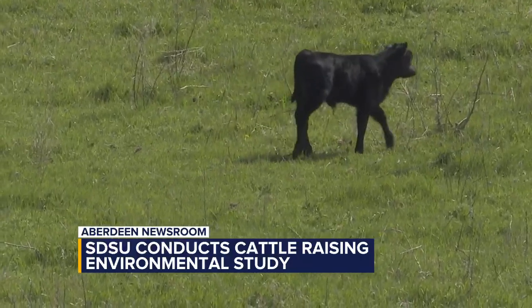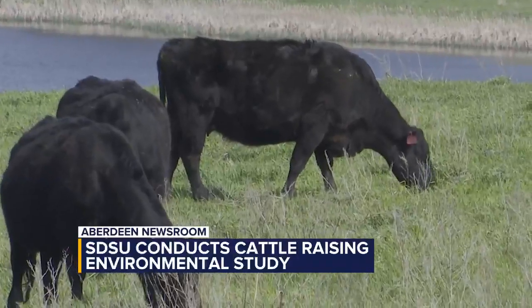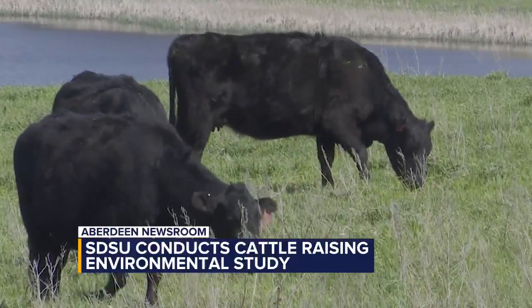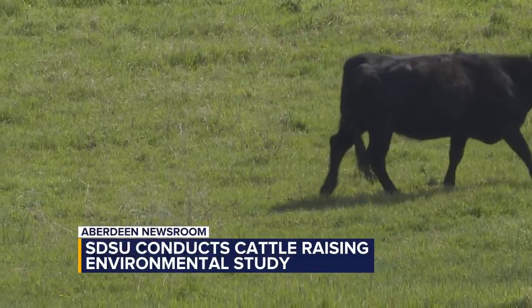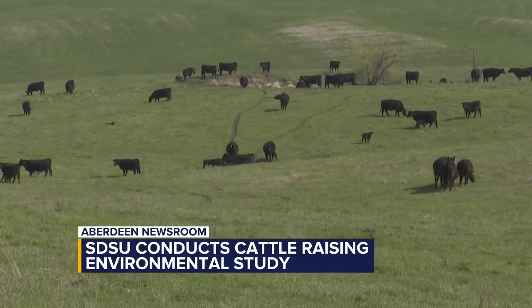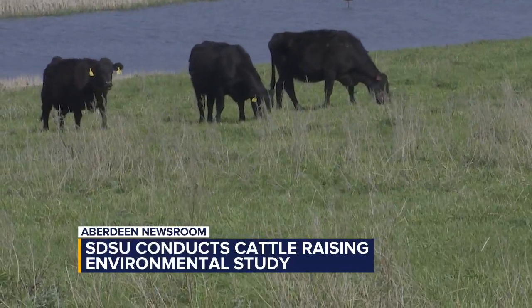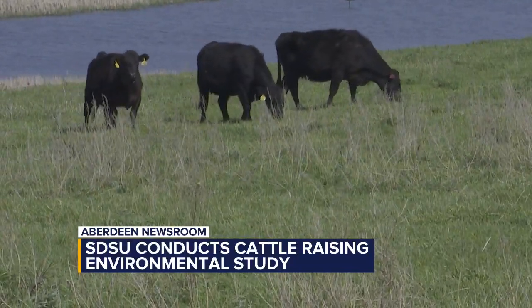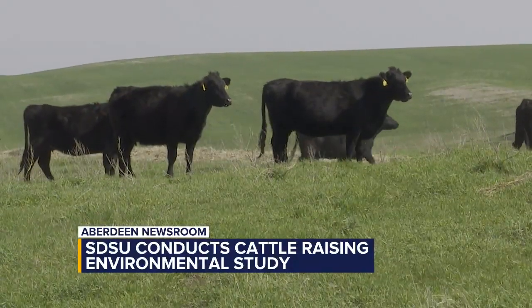Ryan goes on to outline options to activating the conservation program. There are three options through this project to make conservation seedings: one being a cover crop, two being a forage planting, and three being a range planting. Producers can really identify what their biggest need is operationally, make those seedings, and then integrate those acres into their grazing management that they would already have on their operation.